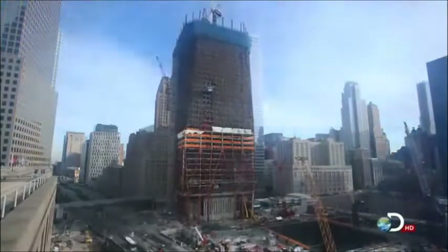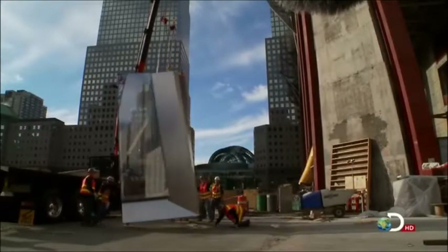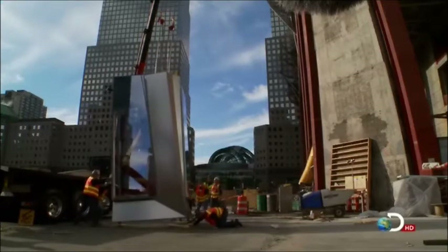As the sun rises on this bright November morning, the first piece of Tower One's glass facade, or curtain wall, is ready to be lifted into place.